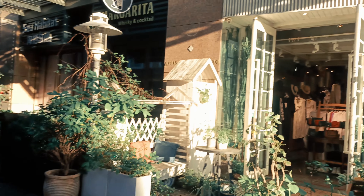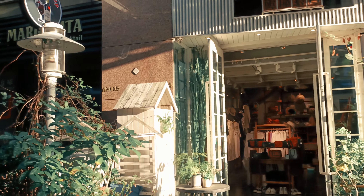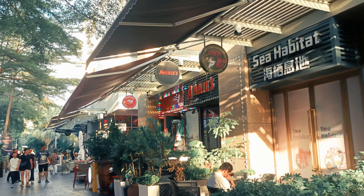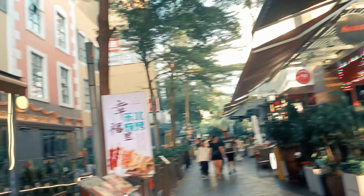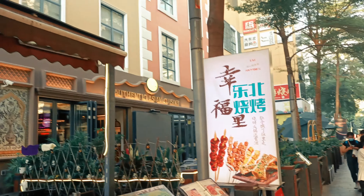That is, I think, Chinese traditional clothes — a kind of local brand. And that is Annie's, I think that's a bar. Most of the places here are pubs.